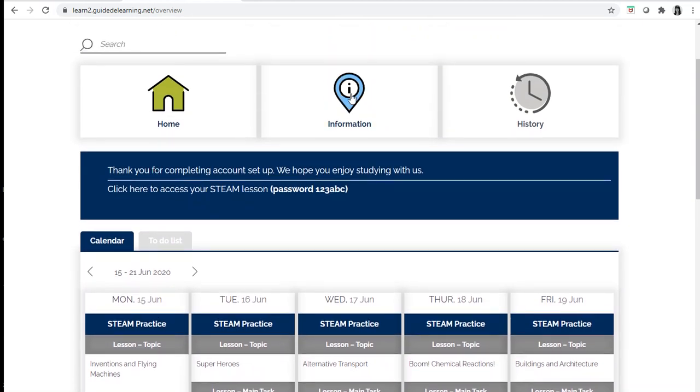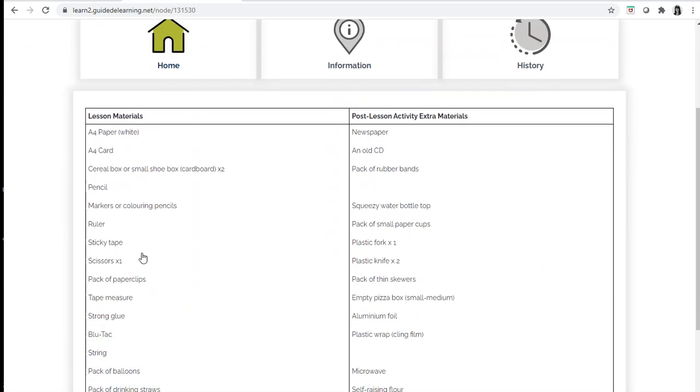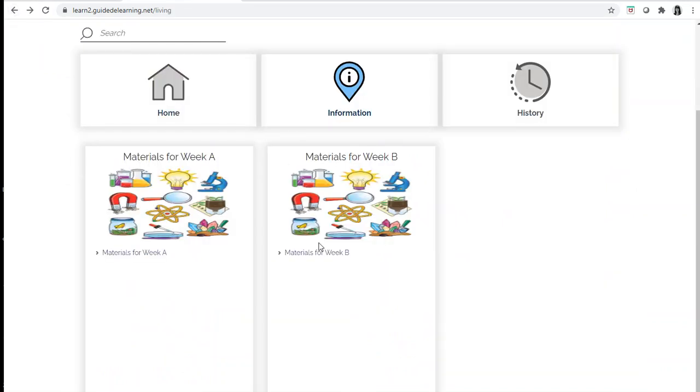If you click on information, you can see an overview of the materials for each week. Here are the materials for week A, and here are the materials for week B.